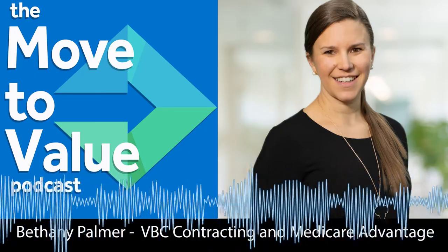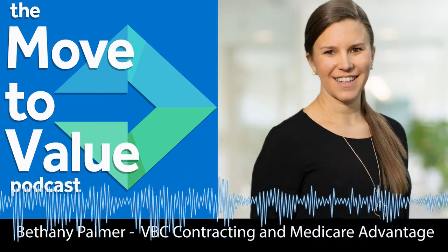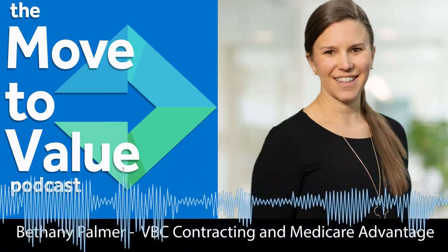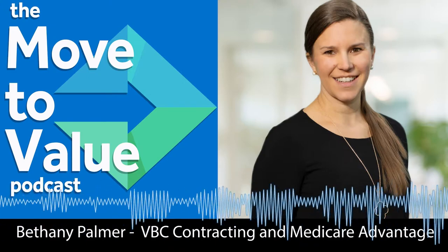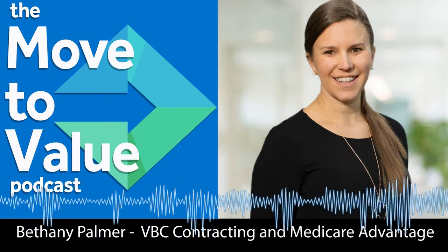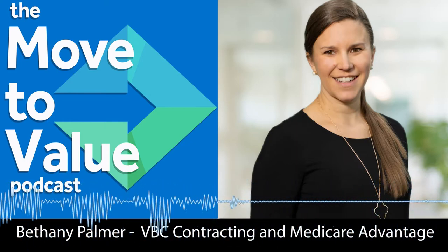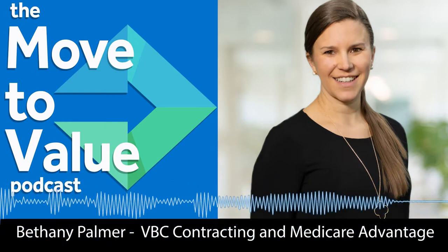In this episode, we learn about the commercial side of value-based care contracting and Medicare Advantage from Bethany Palmer, Senior Director of Contract Strategy and Clinically Integrated Network Management for Chess Health Solutions. Bethany, welcome to the Move to Value podcast. Thank you so much for having me.